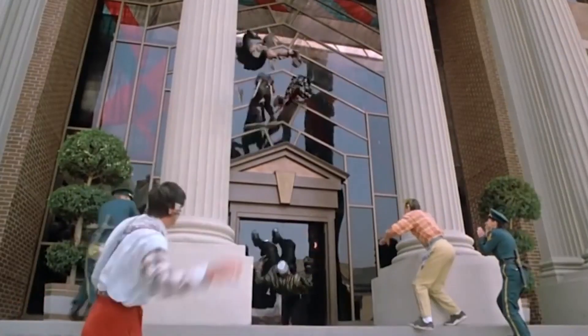Now, we could just make a Back to the Future reference, but because we are a cut above the rest, here's a montage of some lesser-known hoverboards in pop culture.